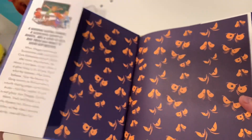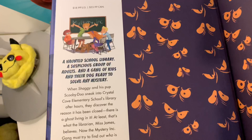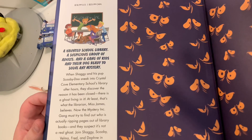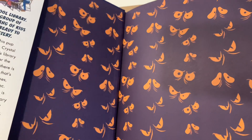Look at — oh my gosh, look at those eyes on the inside, that's stunning. So what does the dust jacket say? So there's a little description here: a haunted school library, a suspicious group of adults, and a gang of kids and their dog ready to solve any mystery. That's good, that is amazing.